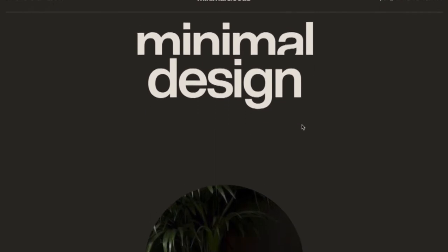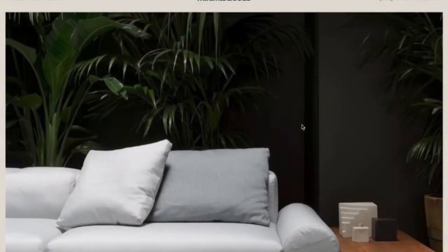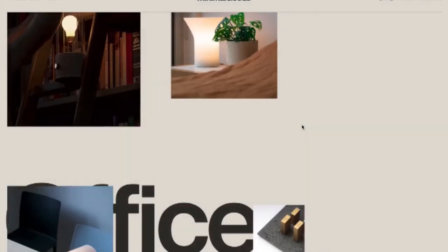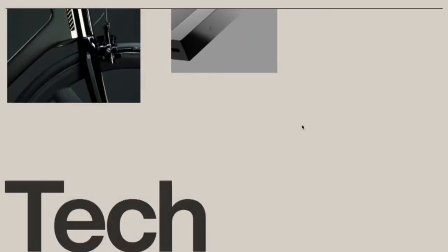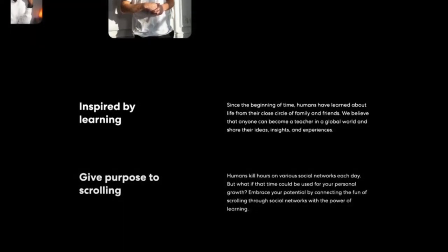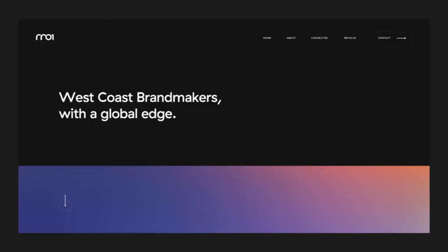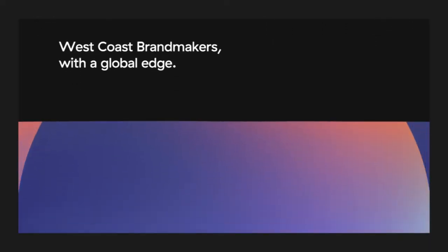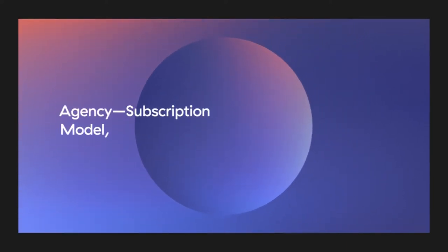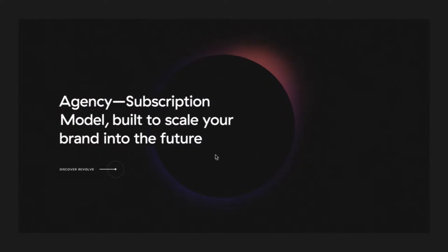Because mobile users now outnumber desktop users, dynamic scrolling captures the same experience as they would on a smartphone. Dynamic Scrolling highlights: Mobile users are five times more likely to drop engagement if a website isn't mobile-friendly. Single page websites with dynamic scrolling hold user attention because they only require a singular action — the act of scrolling. Single page websites also emulate the experience on mobile.